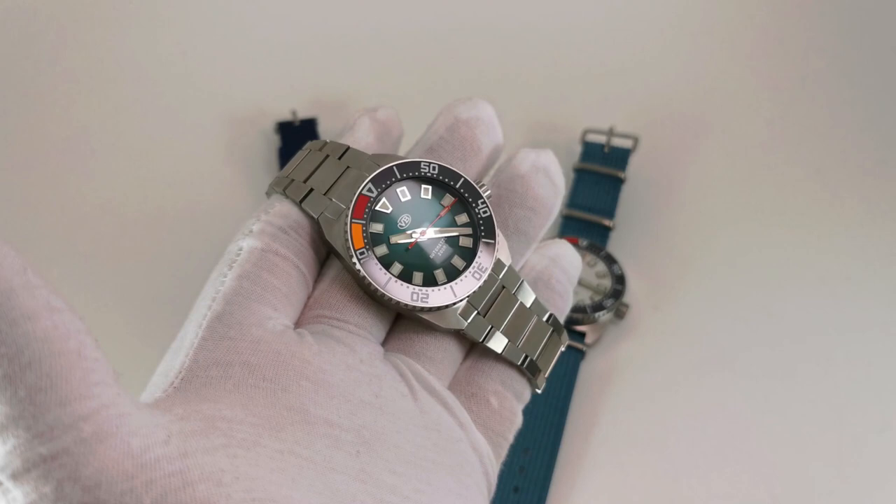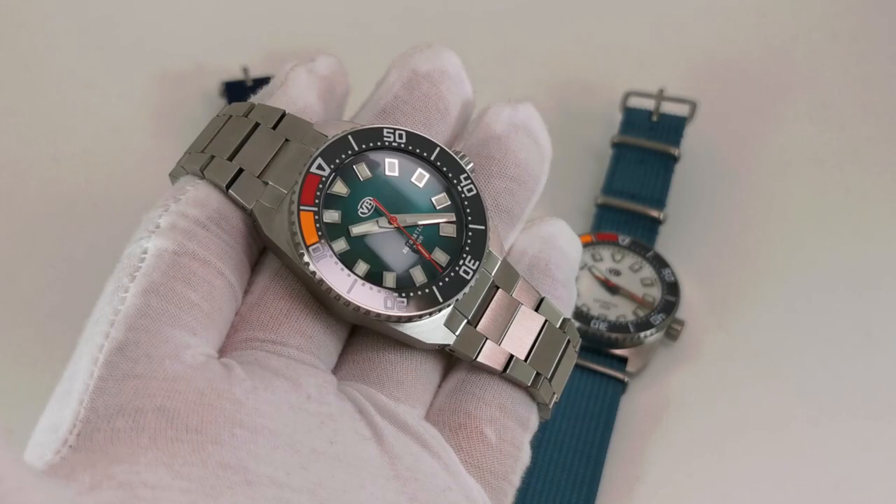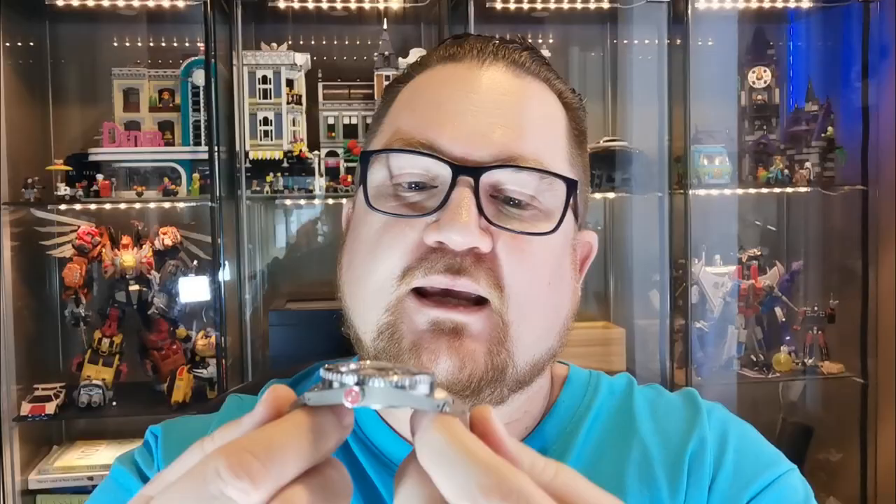This watch comes with a stainless steel bracelet — not perfect, but quite nice. It has an industrial design that looks like an H-link but is actually a three-link bracelet. The male end link curves downward, so it follows the natural contours of your wrist and is extremely comfortable. The bracelet also features quick release with two buttons underneath, which is becoming more and more standard and I'm really happy for it.